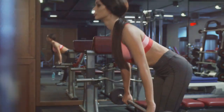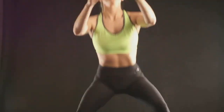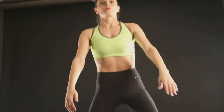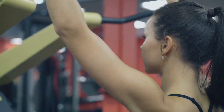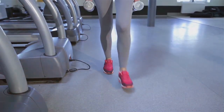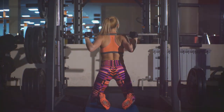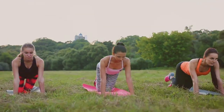Hold for a second or two at the top — this brief pause increases time under tension, which is beneficial for muscle growth. Then slowly lower your hips back down to the starting position; the controlled descent is just as important as the lift. Hip thrusts are incredibly effective for targeting the glutes, isolating this muscle group better than many other exercises and building strength, power, and size. As you progress, you can increase the weight to continue challenging your muscles — this progressive overload is key to ongoing improvement and muscle growth.